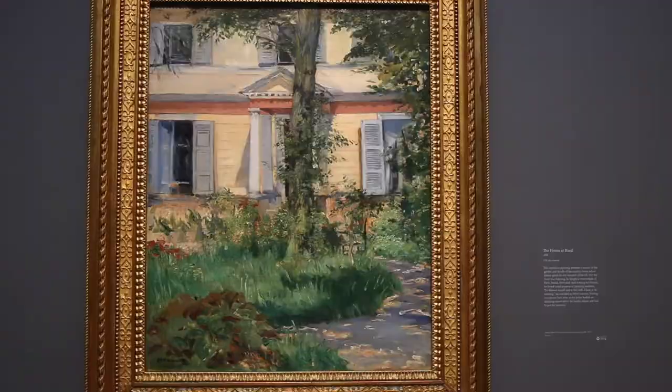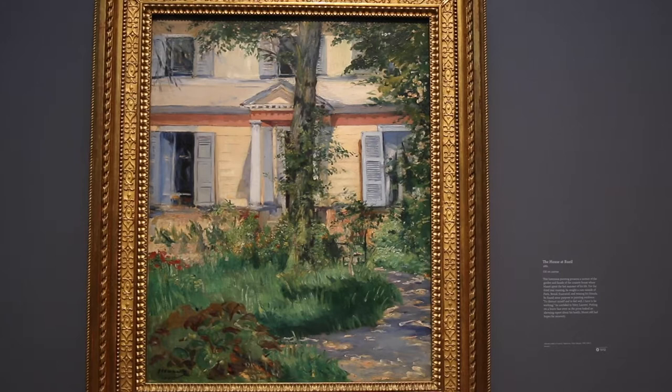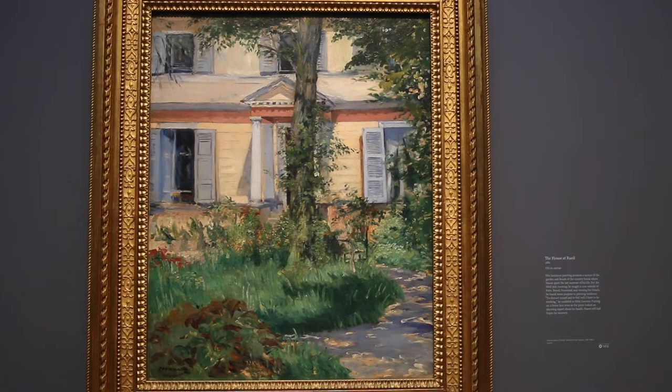We're going to close out with one of the last paintings that Manet did. There are no figures in it — it's just this house. It has a tree in the middle but it doesn't cut off the whole painting. Manet is the master of composition, so he might have had a reason to do that, and I'm going to trust his genius on that one.